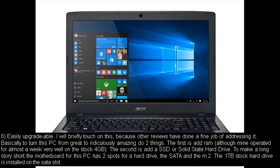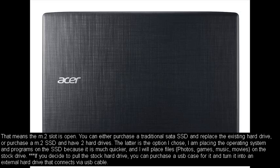Number six: Easily upgradable. Basically to turn this PC from great to ridiculously amazing, do two things. The first is add RAM, although mine operated for almost a week very well on the stock 4GB. The second is add an SSD or solid state hard drive. The motherboard has two spots for a hard drive — the SATA and the M.2. The 1TB stock hard drive is installed on the SATA slot, which means the M.2 slot is open. You can either purchase a traditional SATA SSD and replace the existing hard drive, or purchase an M.2 SSD and have two hard drives. I chose the latter — placing the operating system and programs on the SSD because it is much quicker, and placing files, photos, games, music, and movies on the stock drive. If you pull the stock hard drive, you can purchase a USB case for it and turn it into an external hard drive.